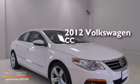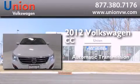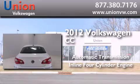This is a certified pre-owned 2012 Volkswagen CC. This four-door sedan has an automatic transmission and an in-line four-cylinder engine.